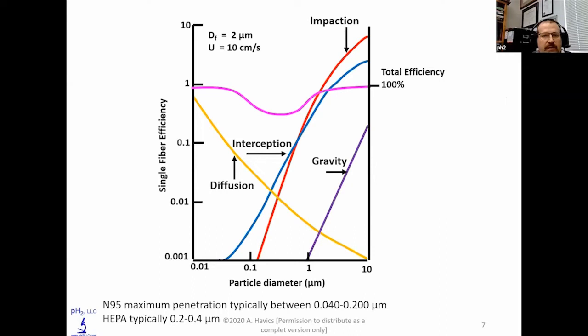That efficiency of capture is based on a variety of different factors: impaction, interception, and diffusion. All those add up to find the most penetrating particle between about 70 nanometers and 300 nanometers (0.07 to 0.3 micrometers in size). That will depend upon the filter, the diameter of the fibers, and the velocity of the air moving through the filtration device. This will vary between an N95 filtering face piece, a true HEPA filter, or a high-efficiency particulate air filter in a hospital operating room setting.